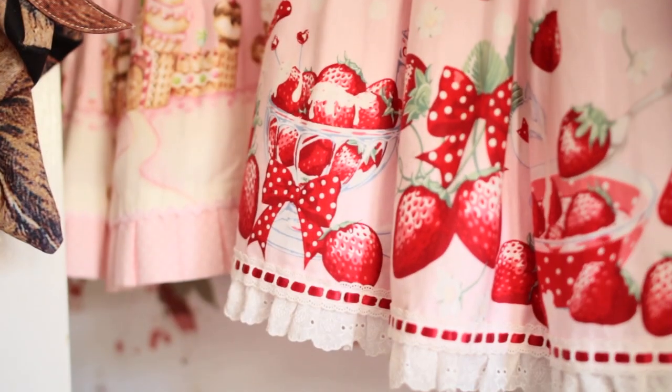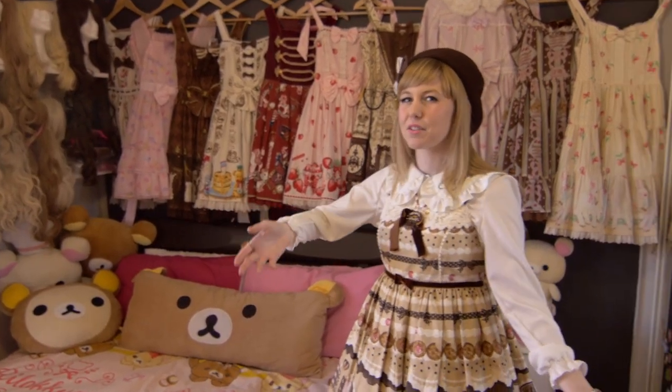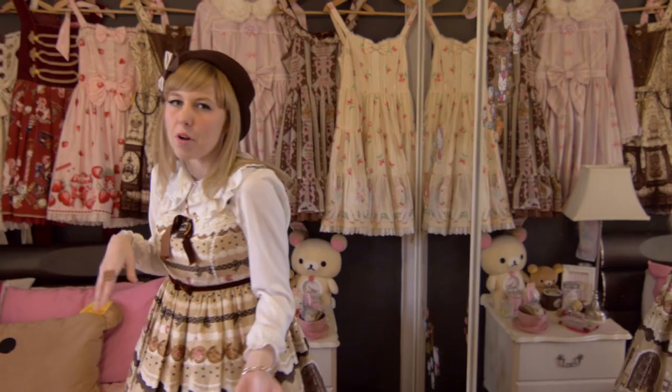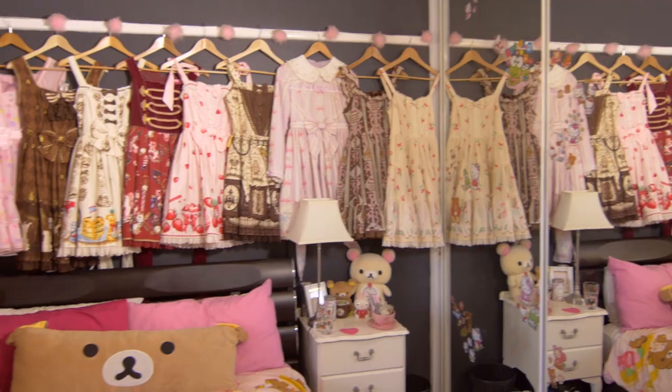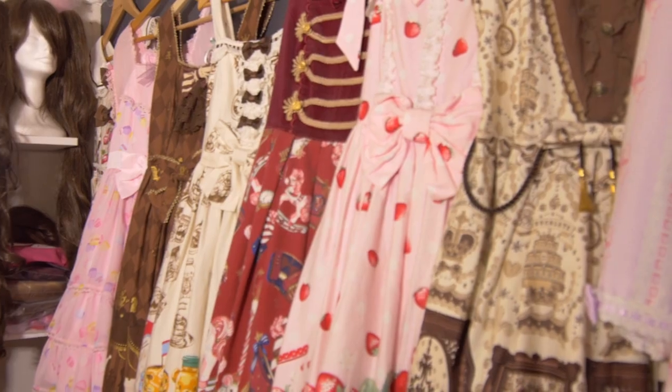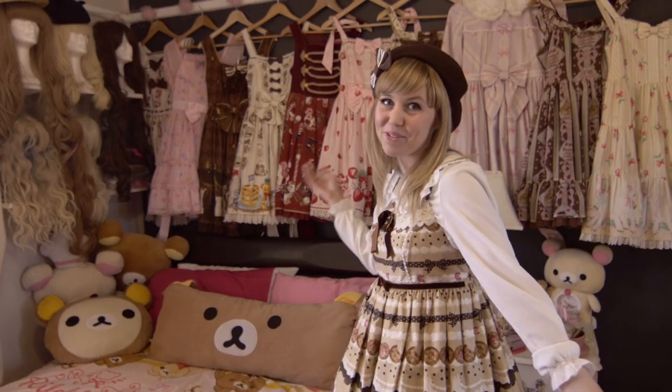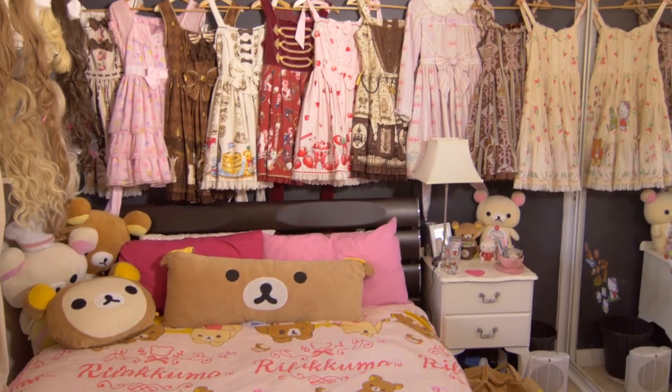I've got a lot of dresses hanging on my wall. A lot of people think it's because I'm putting them on display — they actually don't fit in my wardrobe, which is why they're there. It's a problem but it looks nice. And then I had to get shelves built to put my wigs on because I have so many. I like wigs!